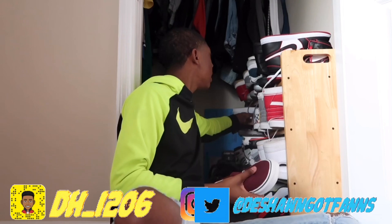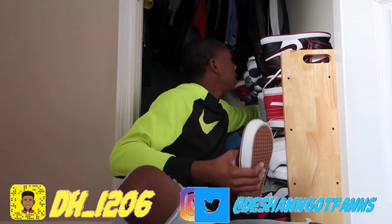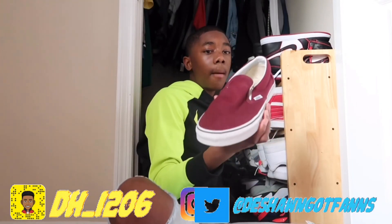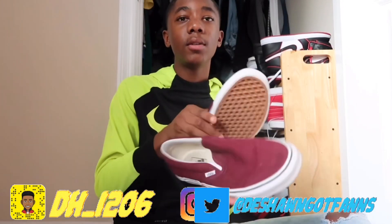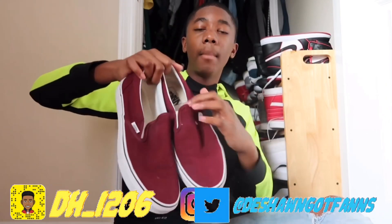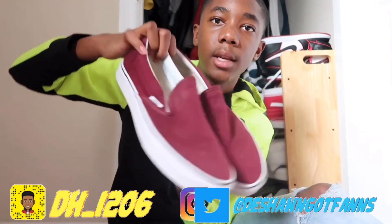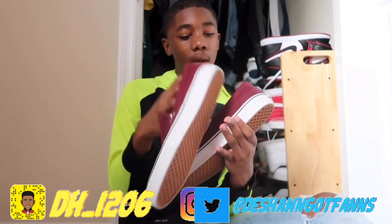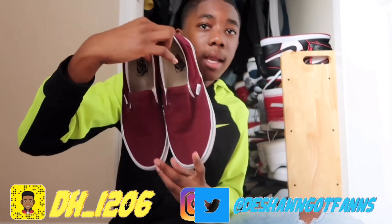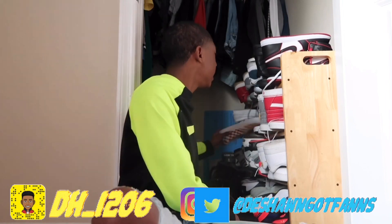My next pair of Vans are these burgundy slip-on Vans. I hate these shoes. I only bought these because my Nikes weren't coming in on time and I needed extra shoes for school. They're ugly, but I had one nice outfit with them.